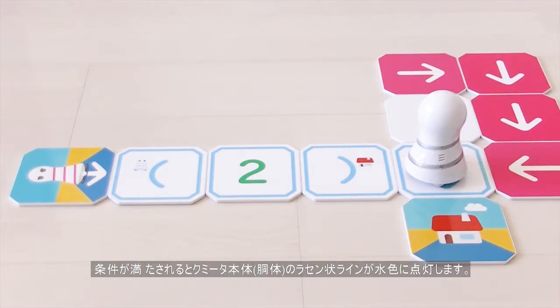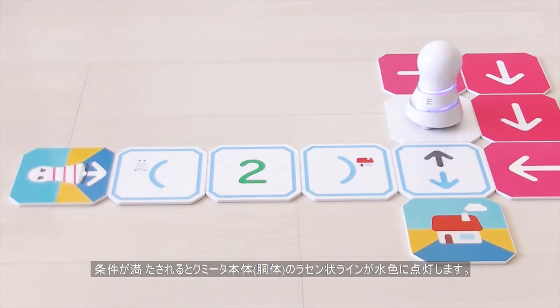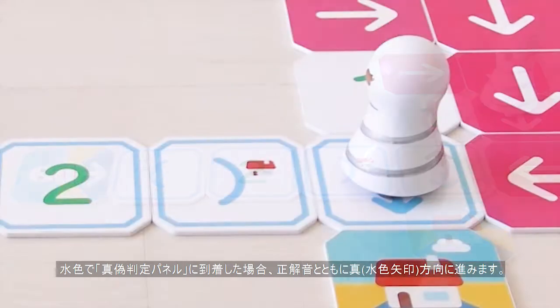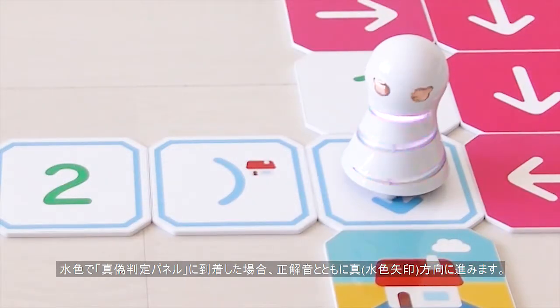At the True-False panel, Kumita will play a sound indicating if the conditional evaluates True or False, then either go the direction of the sky blue arrow for True or the grey arrow for False.